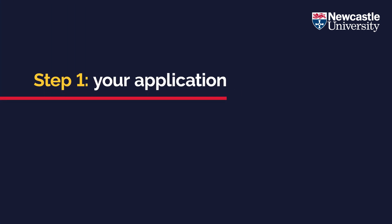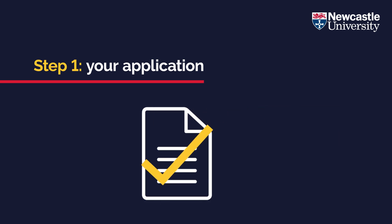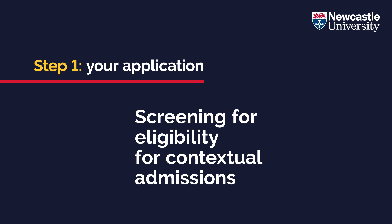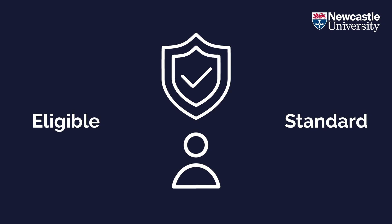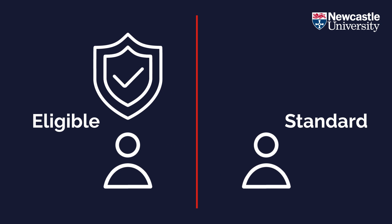Step one: your application. Firstly, we will check your application and your predicted grades. All applications are screened to determine eligibility for contextual admissions. Candidates identified as eligible for the contextual stream for entry will be processed separately from standard entry students and may have a lower academic screen and offer threshold compared to standard entry students.